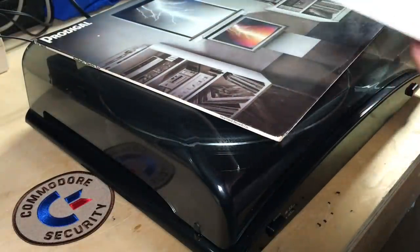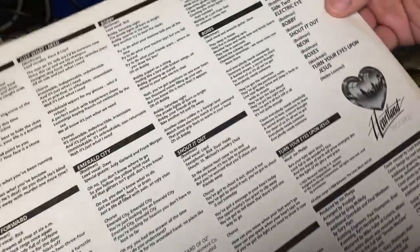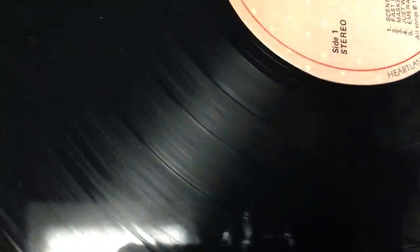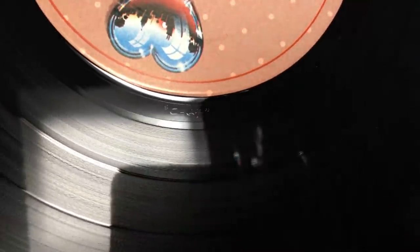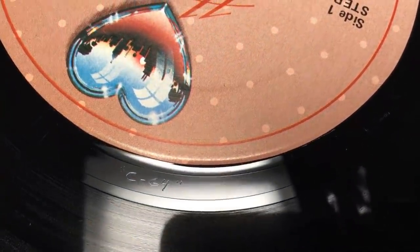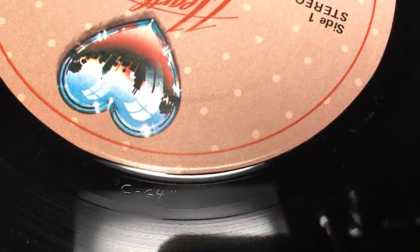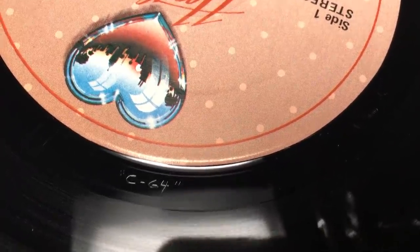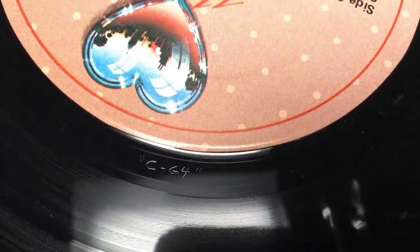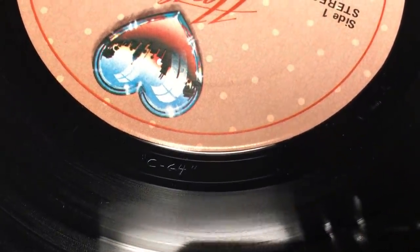If we pull the record out here, it's got the liner notes. Here's the record. If I hold this up just right, right there in the runout groove — that says C64 etched into the runout groove on this record.